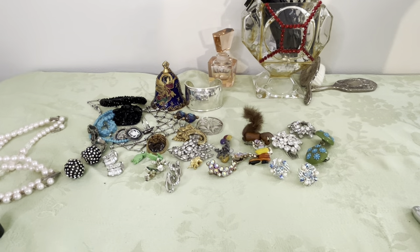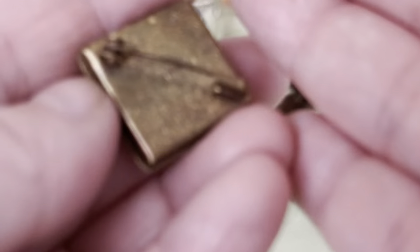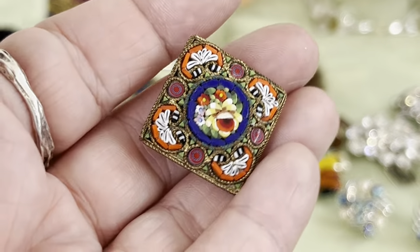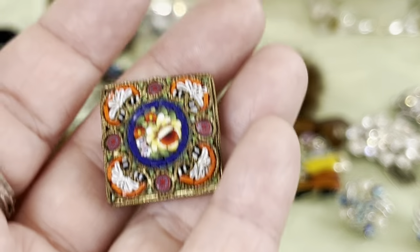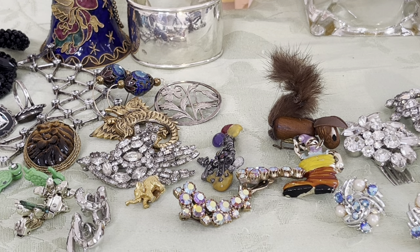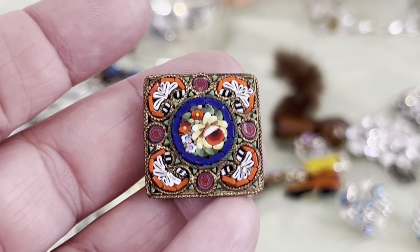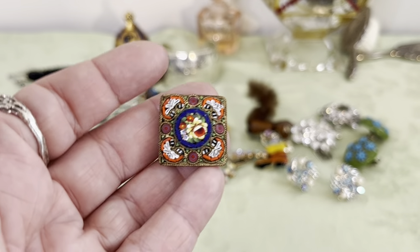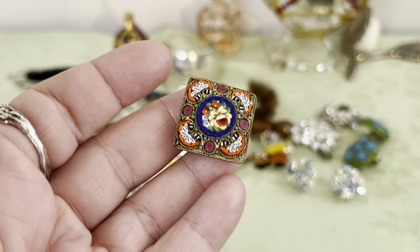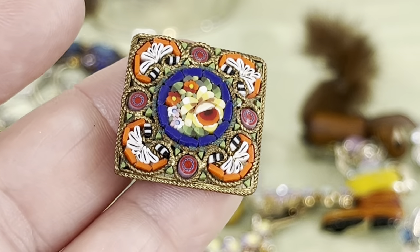I have some micromosaic — he called them micromosaic — I'll confirm that. Great hair, signed, made in Italy. It's a pin and they're beautiful. Look at the coloring on it — this one's about an inch, a lovely pin. I'll test it to make sure it's not stone, because they do a mosaic in stone too. He called that micromosaic — I need to look up the difference.